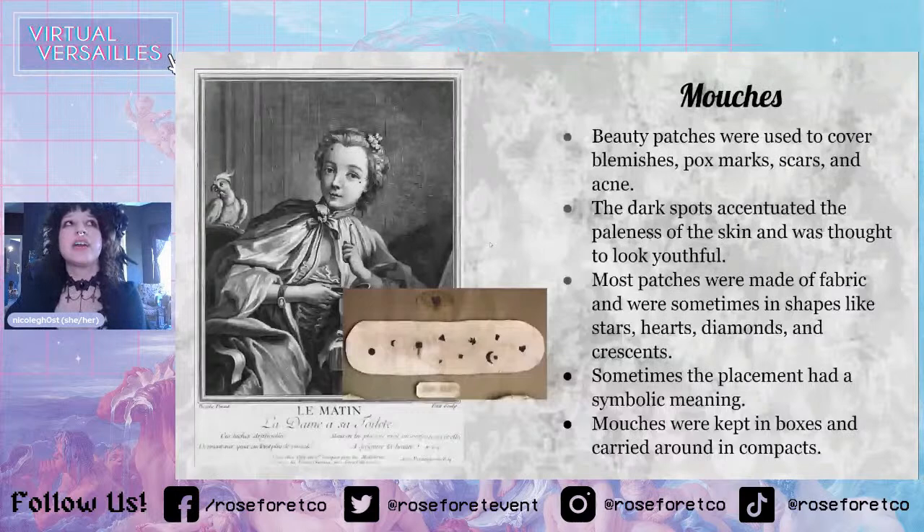Most patches were made of fabric and were sometimes in shapes like stars, hearts, diamonds, and crescents. I tried to find paintings with those weird shapes but couldn't find any, so I don't think it was super popular to have them in different shapes — I think most people just wore a little dot.